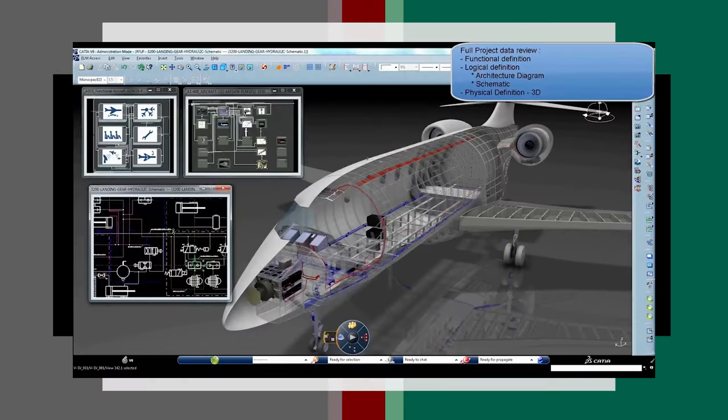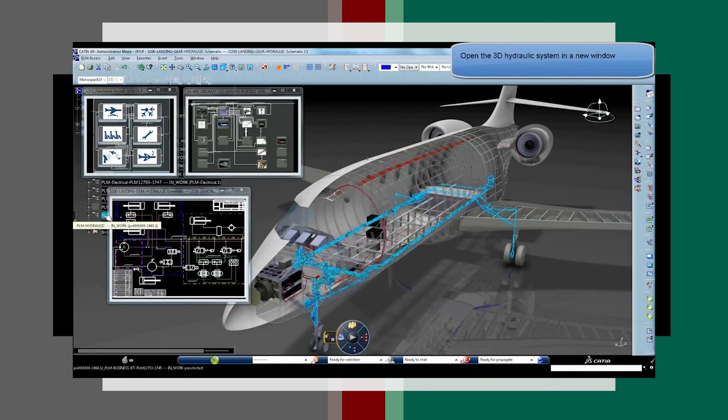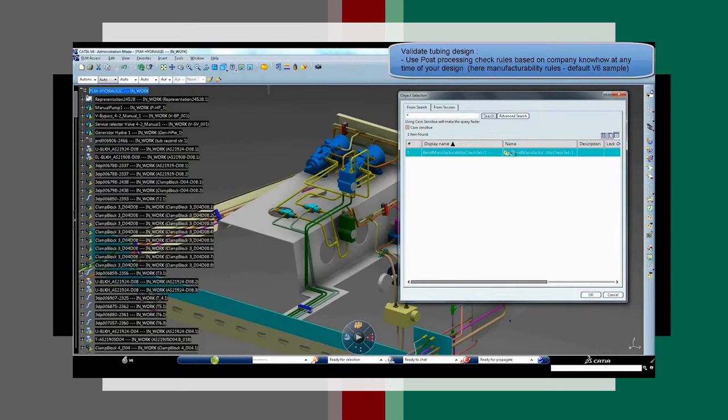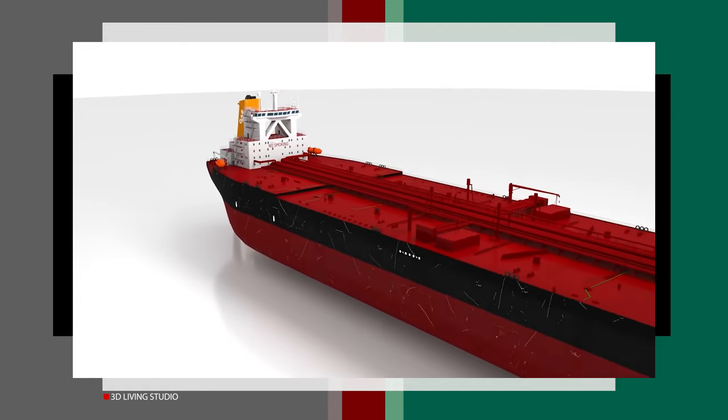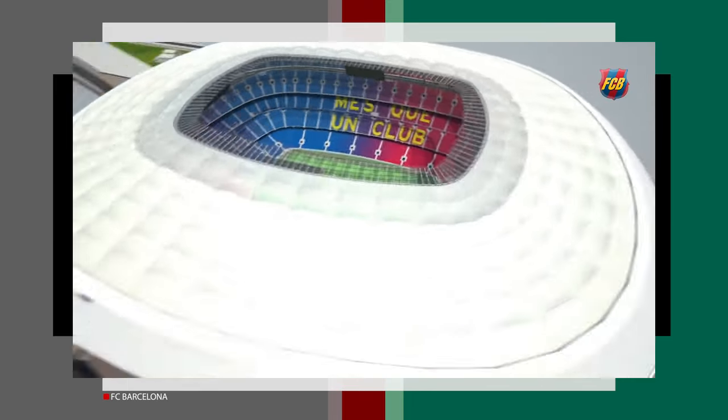Although CATIA looks slow and demanding, most of the biggest companies still prefer it. In aerospace, the program for an aircraft typically remains unchanged throughout its lifetime unless there is a substantial investment to migrate data, which could cost millions of pounds. Many aerospace companies still rely on CATIA V5 due to its proven stability. The lifecycle of a CAD program in the aerospace industry often spans decades because of the extensive production and support required.